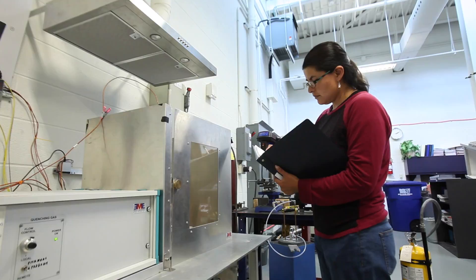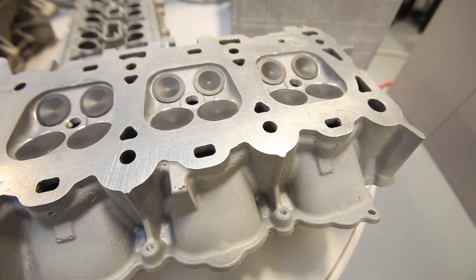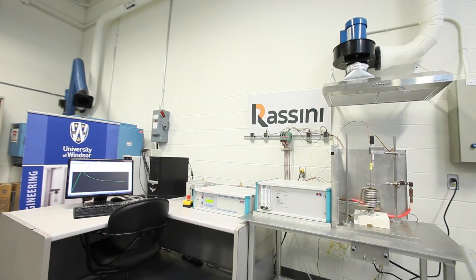When the automotive industry had problems, we had the solutions. Here at the University of Windsor, we're helping domestic and global companies develop new automotive technologies and improve components by using a unique analysis tool called UMSA, the Universal Metallurgical Simulator and Analyzer.